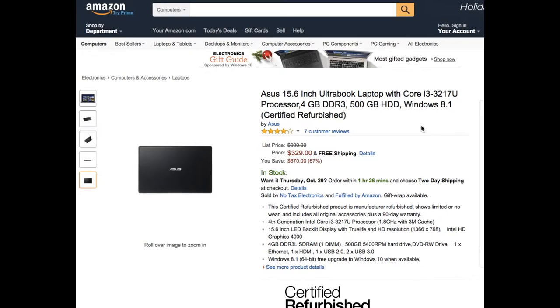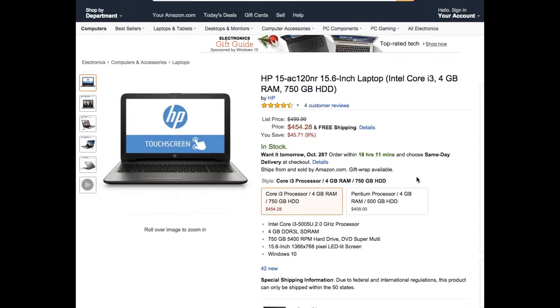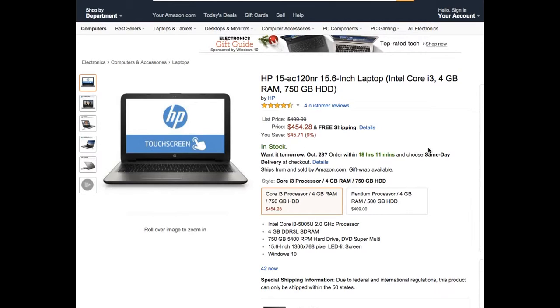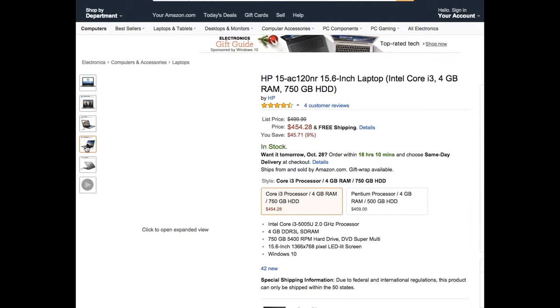At number 2, we have the HP 15 AC120NR. It's 15.6 inches diagonally and it's a touchscreen laptop with an Intel Core i3 and 4 gigabytes of RAM and 750 gigabytes of hard disk drive. There's also a version with a Pentium processor, but I'd go with the Core i3 since the Pentium is pretty old. It's 1366 by 768 — right features, right price.